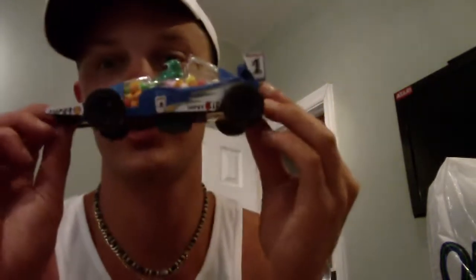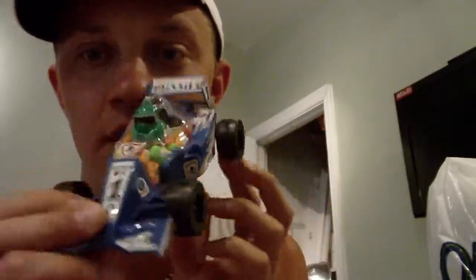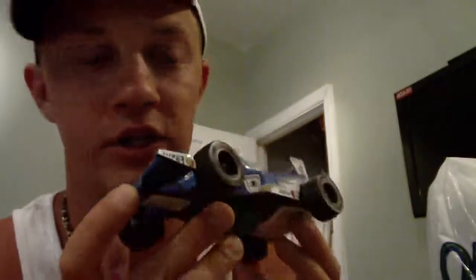I got a few things I wanted to show you that I picked up down there. First up is this awesome race car candy thing. I wanted to show you that little cool addition to the collection.